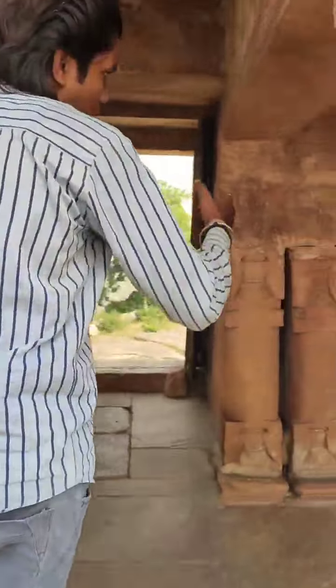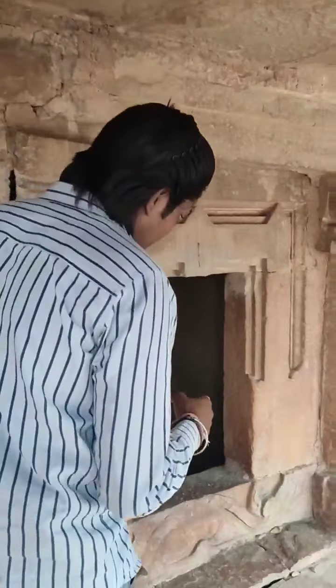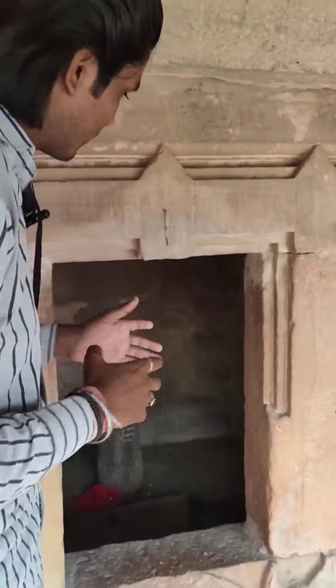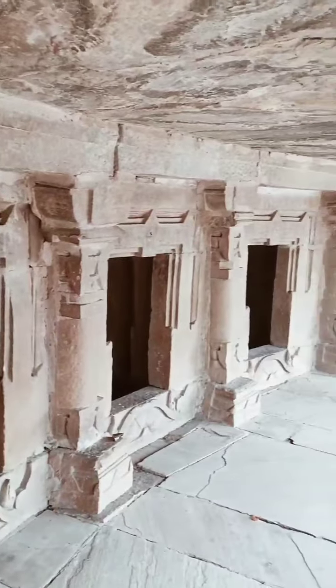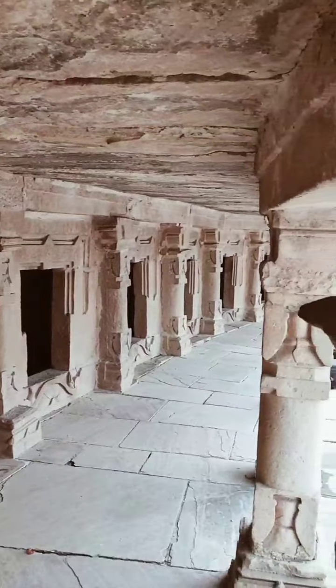Before exploring this site, I want to share some history about this temple — the Chonser Yogini temple. If you come here, in every cave you will find a Shivji statue, and each and every cave has a Shivji statue.